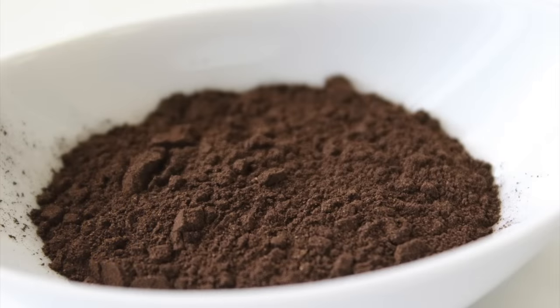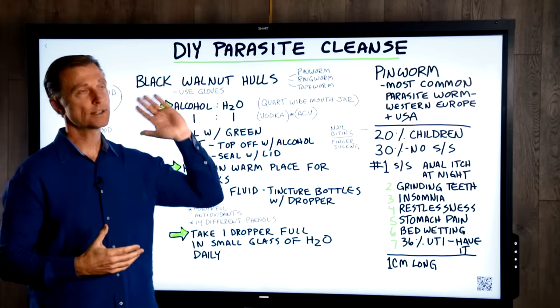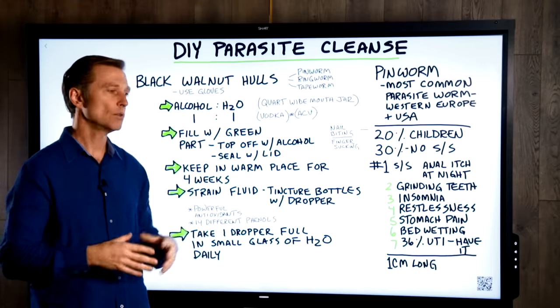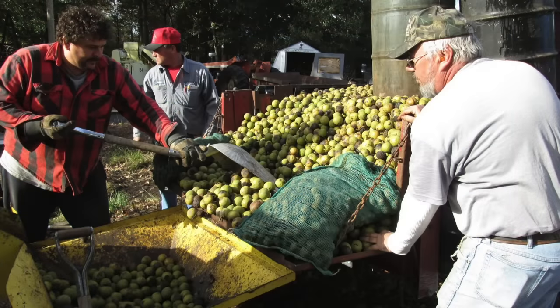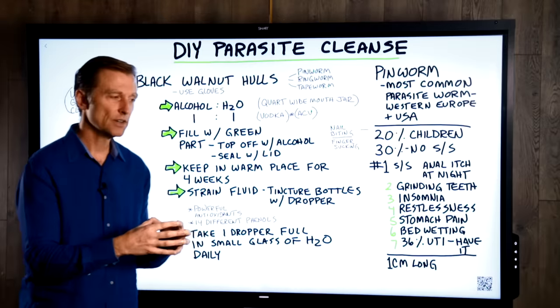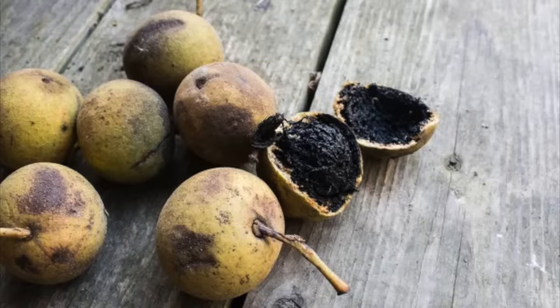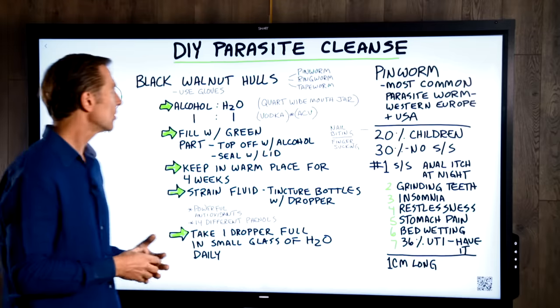Black walnut hulls. Where I live, you can walk down the street and find these — in the park, in your backyard, they're all over the place. The hull is a kind of green shell around the walnut, and it's very, very bitter and very concentrated. It has certain elements that are really good to kill pinworms, ringworms, and tapeworms. It's very antimicrobial.